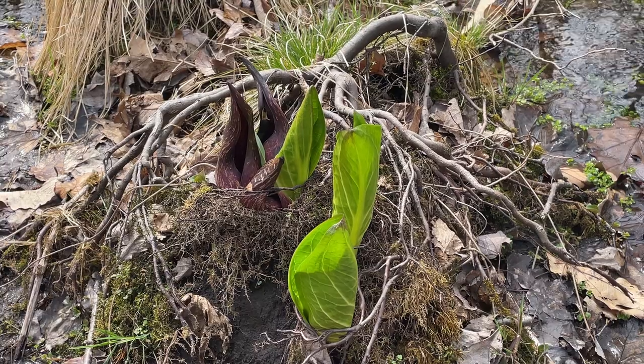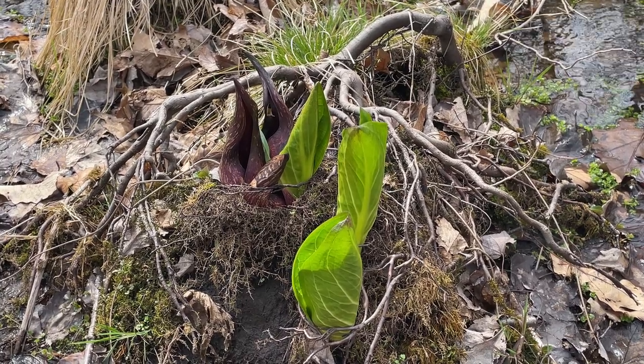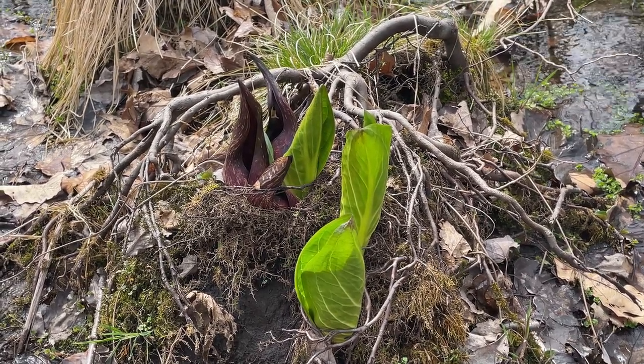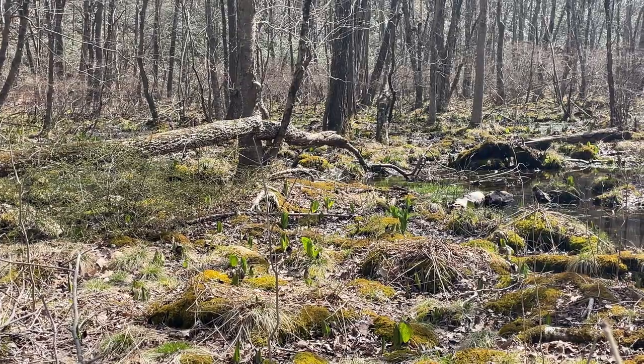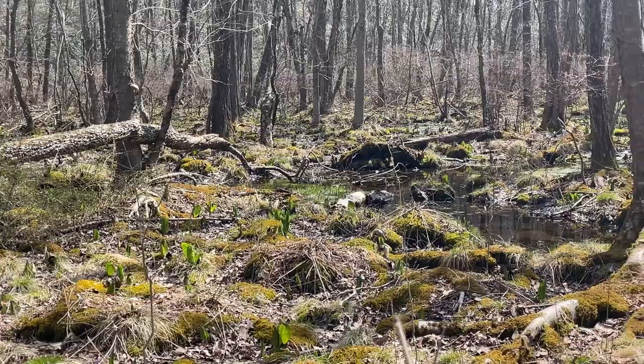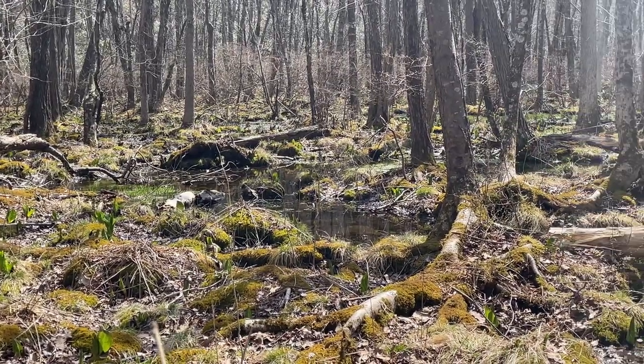Skunk cabbage is the first plant to flower in the spring, thanks to a really rare trait among plants. Skunk cabbage is thermogenic, meaning that it's capable of producing heat. This heat helps it to melt any snow that may still be on the ground in early spring, and start attracting pollinators.